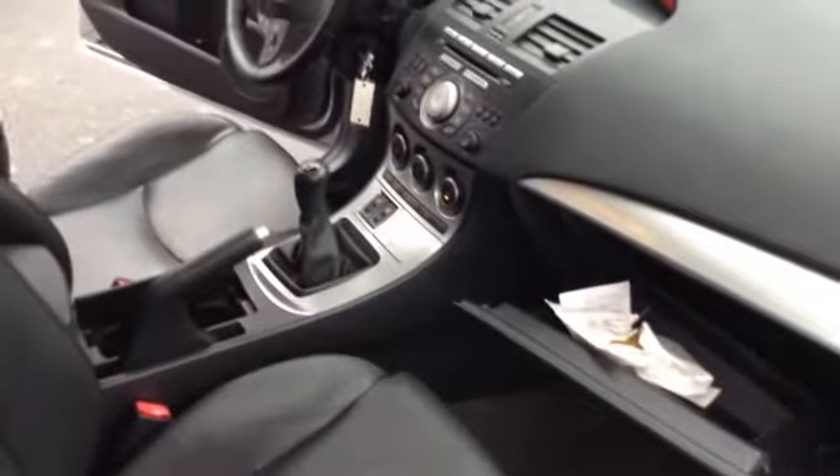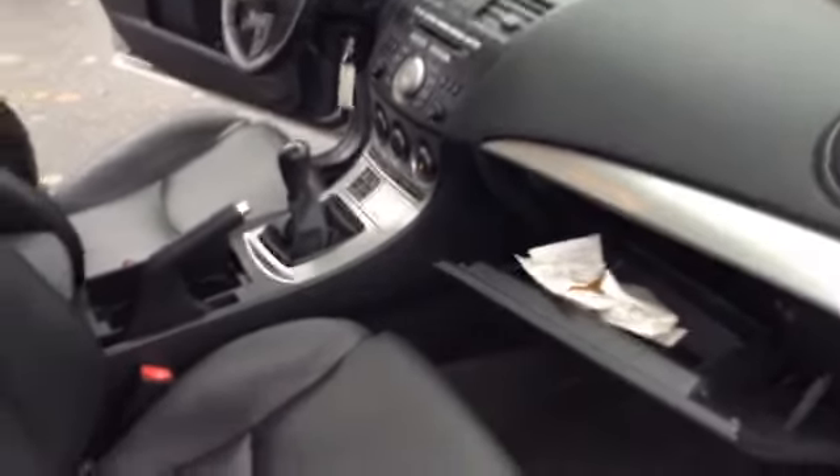It is Mazda certified, so it comes with a 7 year, up to 100,000 mile limited powertrain warranty. 12 months, 12,000 mile bumper to bumper, zero deductible roadside assistance. Leather appointed seats with the side airbags integrated into it.